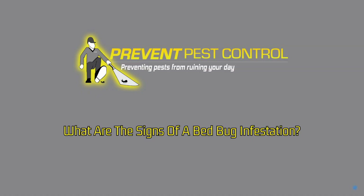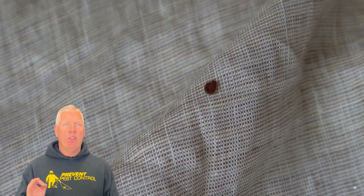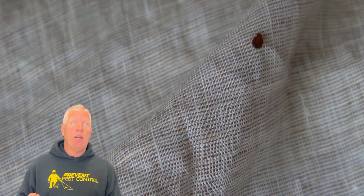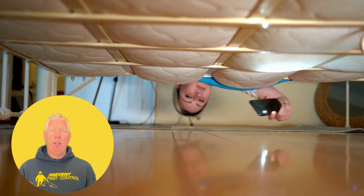What are the signs of a bedbug infestation? Spotting these tiny, elusive pests might be challenging, but there are telltale signs, including itchy bites, bloodstains on your bedding, and visible bugs around bed frames and mattresses. It's vital to catch these signs early to tackle the problem swiftly and effectively.